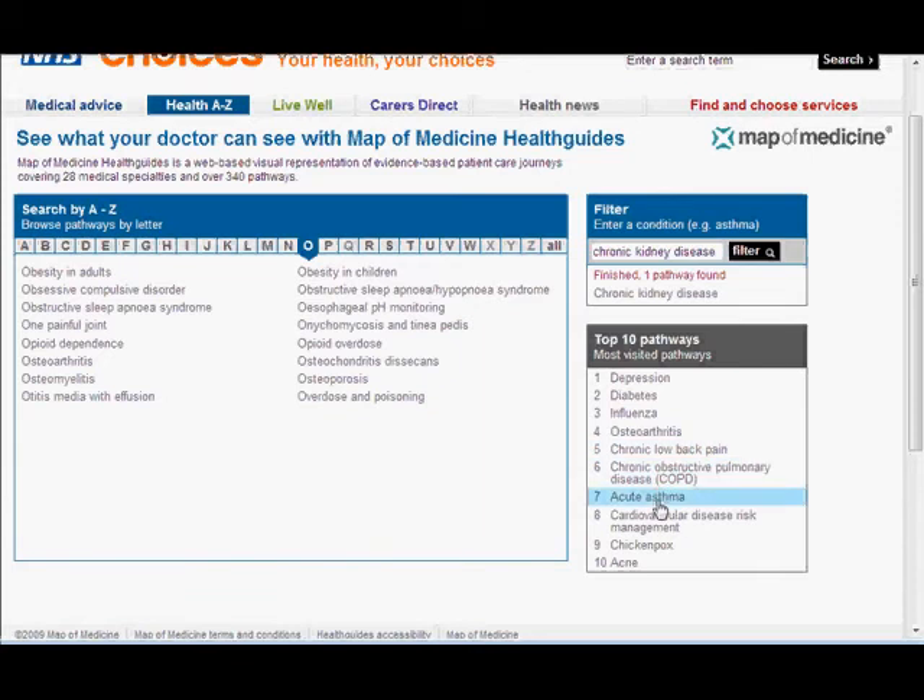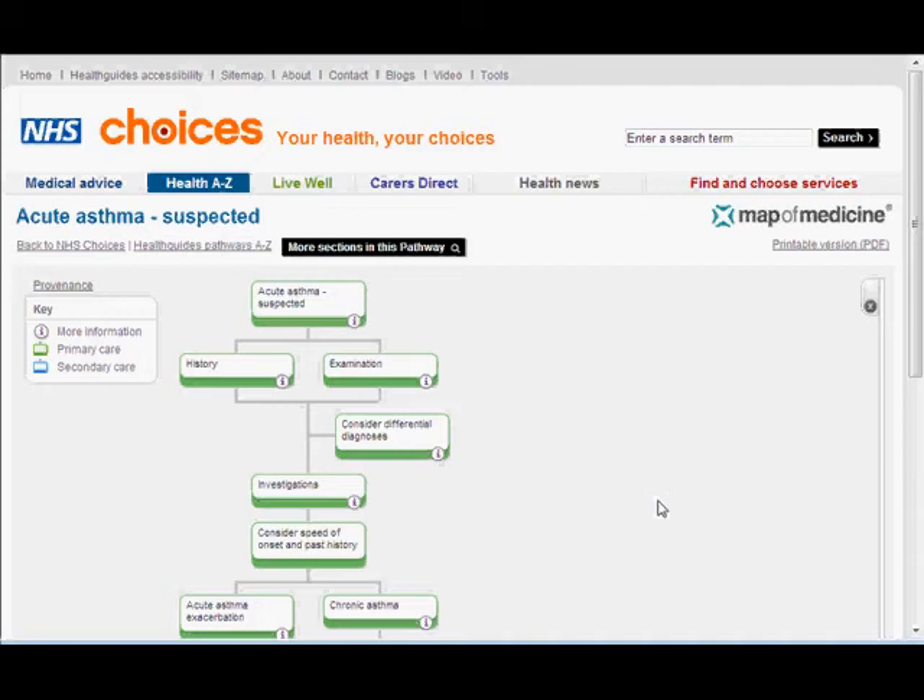Let's go into an example. Let's take acute asthma — here is the acute asthma pathway. You can see green indicates primary care or general practice setting, and secondary care will be shown in blue, which I'll show you in a moment.